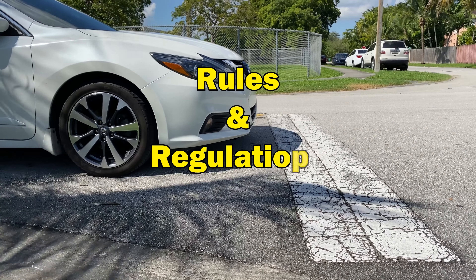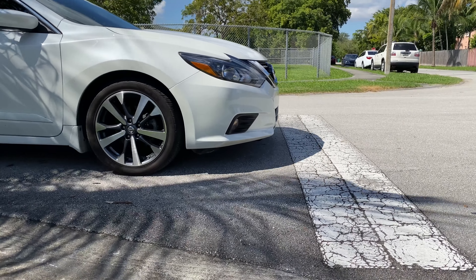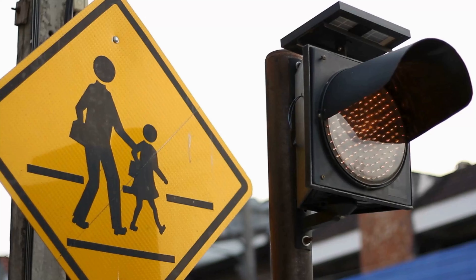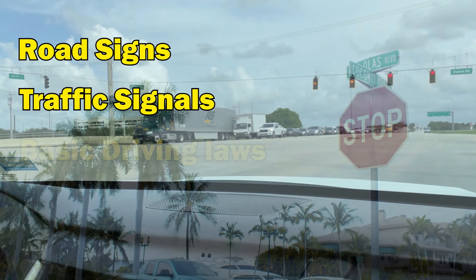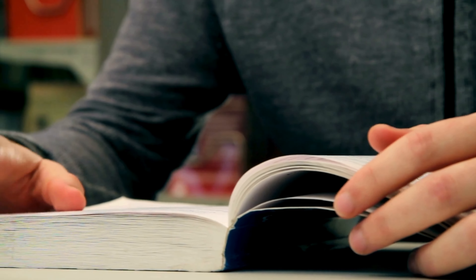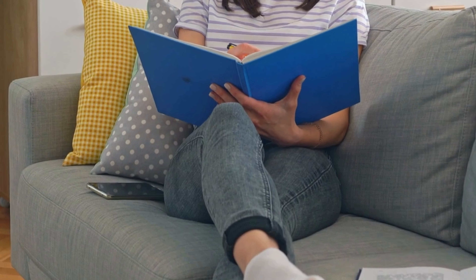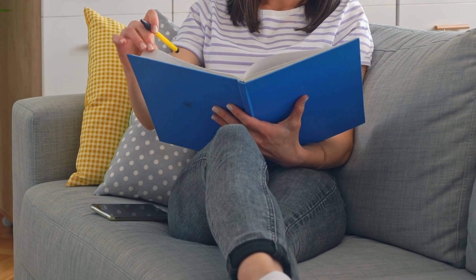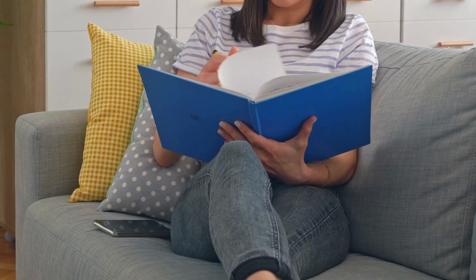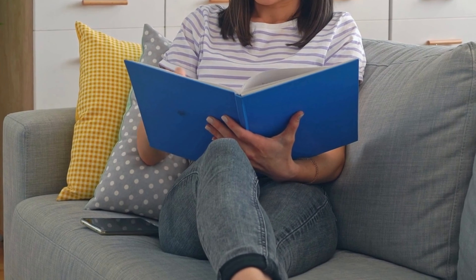Learning the rules of the road. The first step in learning to drive is understanding the rules and regulations. These include road signs, traffic signals, and basic driving laws. Read the driver's handbook — obtain a copy of your local driver's handbook or manual. This document is crucial for understanding the rules that you need to follow. It covers everything from speed limits to right-of-way rules. Take your time and read through it and make yourself familiar with the content.